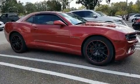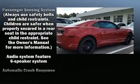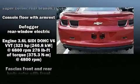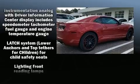It's equipped with tons of terrific amenities, but it won't break your budget, like power windows, mirrors, and seats, delay off headlights, a tachometer, variably intermittent wipers, an outside temperature display, and cruise control.